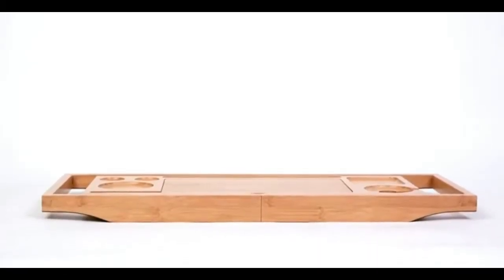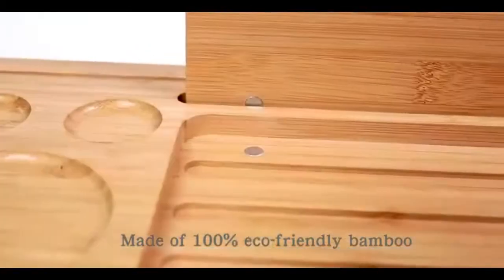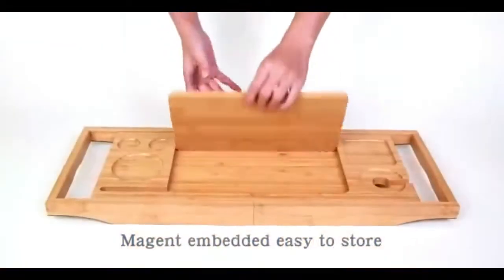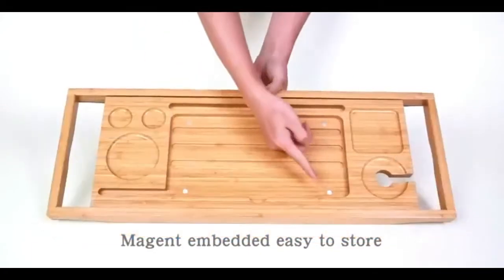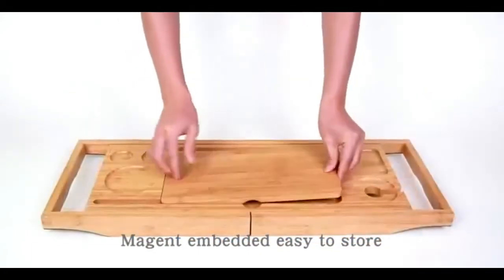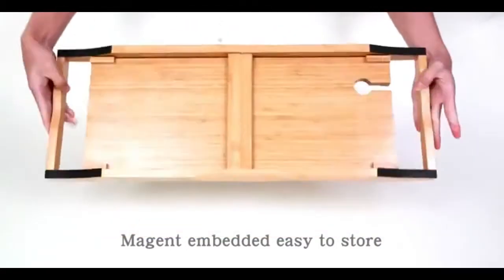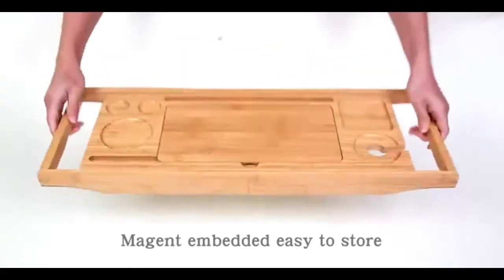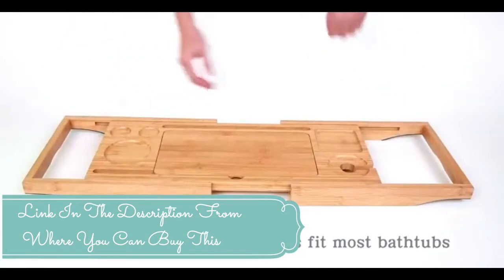Premium bamboo bath tray table — expandable bathtub tray rack, bathtub caddy table with book, wine, and phone holder. Natural premium bamboo is a renewable and sustainable material; its surface is waterproof with varnished craftsmanship. The bamboo bathtub tray features extendable handles that extend from 25 inches when closed to 40 inches when fully extended.